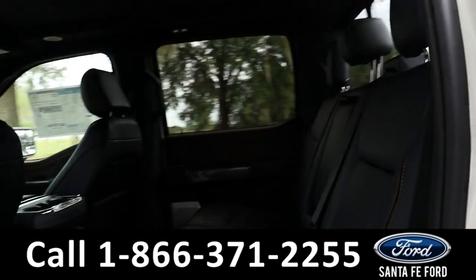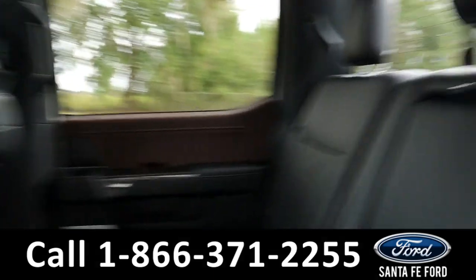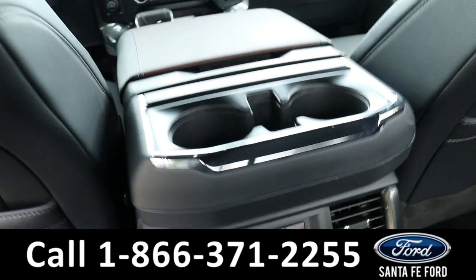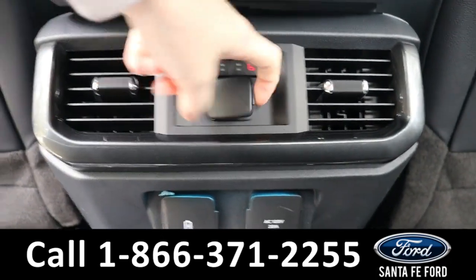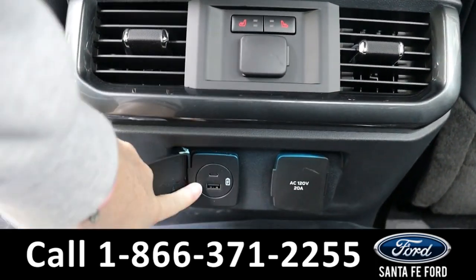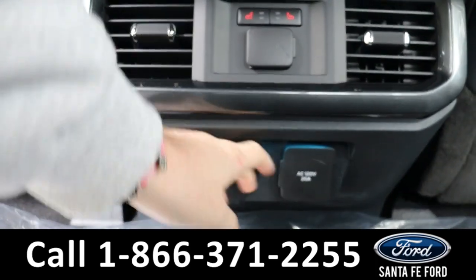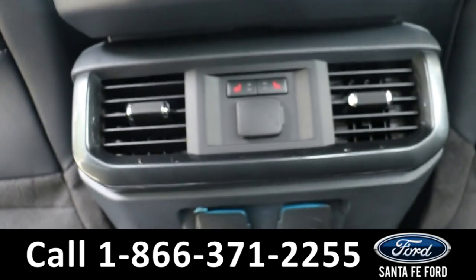Heading into the back, there is room for three additional passengers. Back here they have access to cup holders in the center pull-down console. The seats back here are also able to be heated using those buttons. It has a regular charging port, USB, USB-C, and a regular wall plug, as well as air vents.